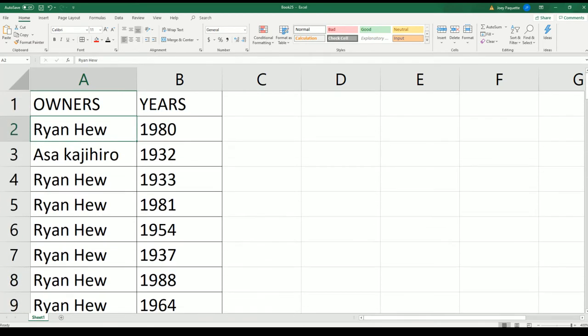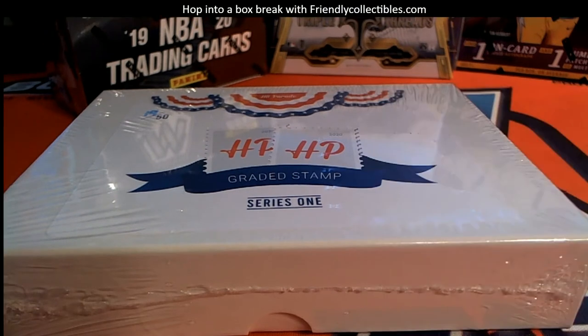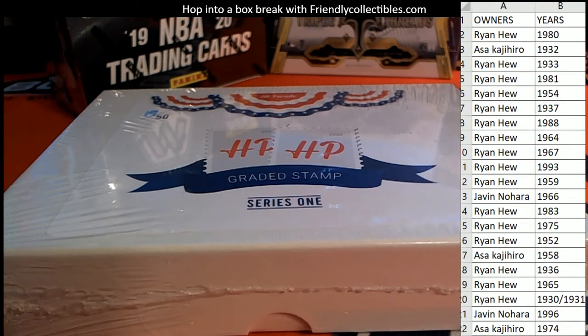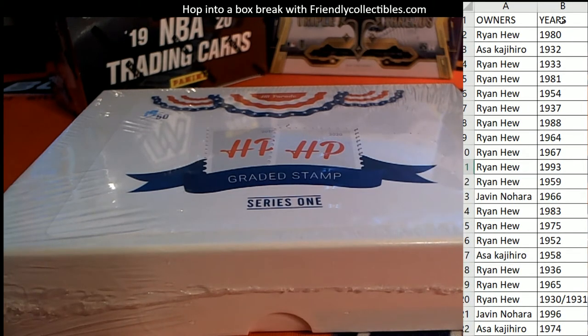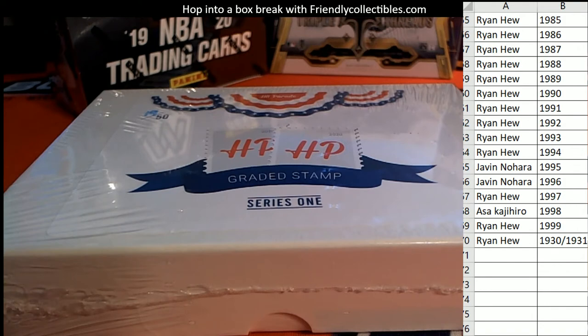Alright guys, let me screen share here for you. That 331 went down there, okay, just a heads up.